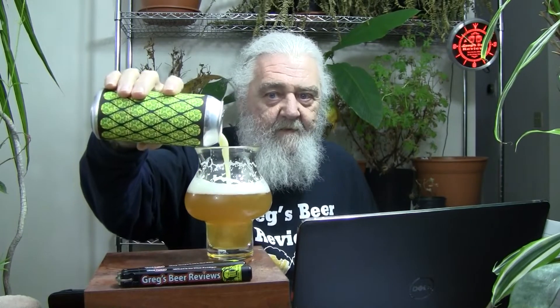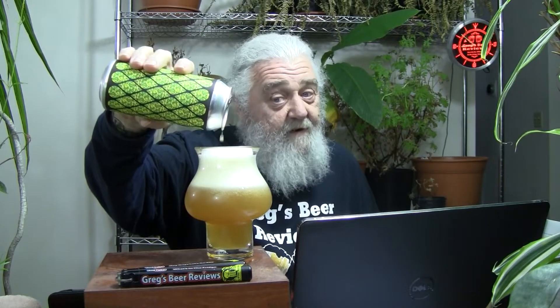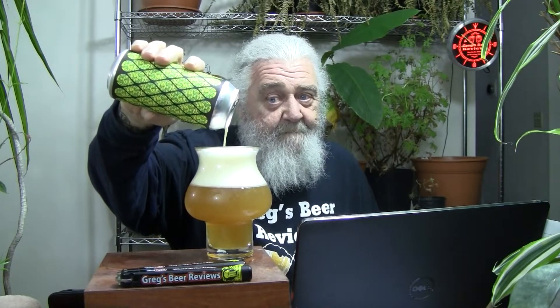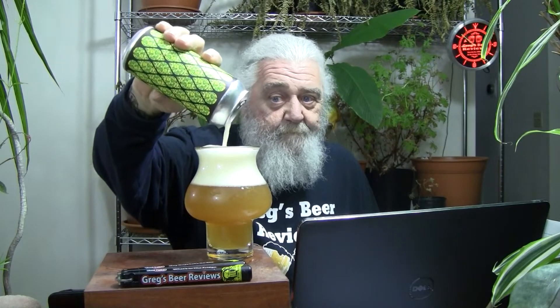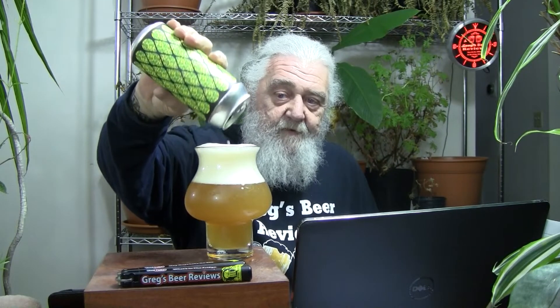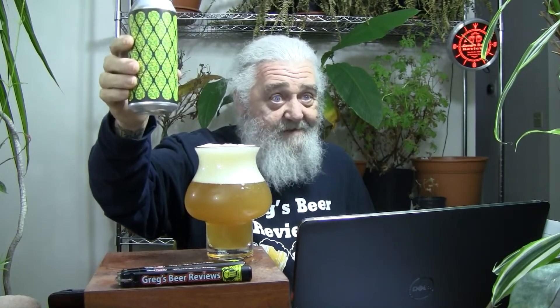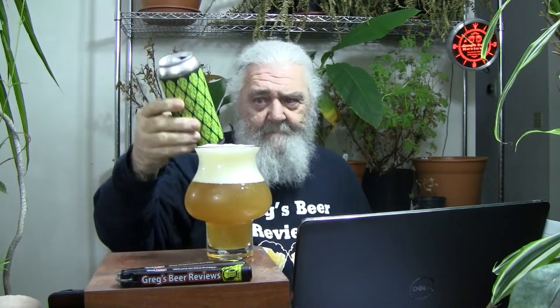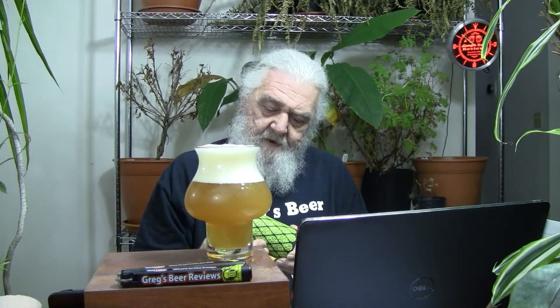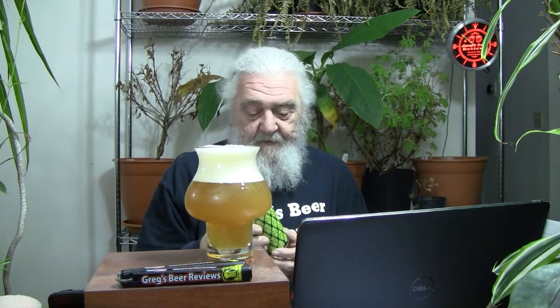Nothing outstanding — probably wouldn't buy this again. Very carbonated, as you can see. I don't know how old the brewery is, but their distribution is evidently decent in Virginia because I can get it here. Let's see where they're made — Sterling, Virginia. Like I said, don't know much about the brewery at all. I do know they're not dating the cans.